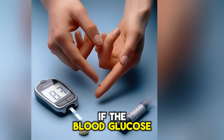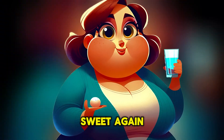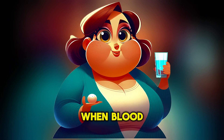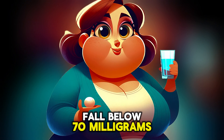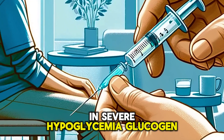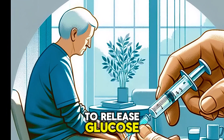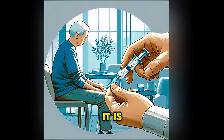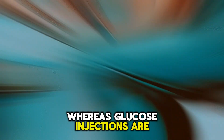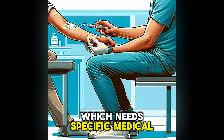If the blood glucose level is less than 70 mg/dL, intake something sweet again. Generally, hypoglycemia is considered when blood glucose levels fall below 70 mg/dL. In severe hypoglycemia, glucagon injections are needed to stimulate the liver to release glucose. Glucagon is used because it is easier to inject for non-medical people, whereas glucose injections require intravenous injection, which needs specific medical training.